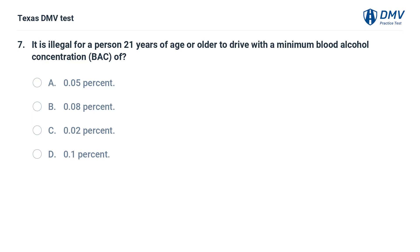It is illegal for a person 21 years of age or older to drive with a minimum blood alcohol concentration of: A. 0.05%. B. 0.08%. C. 0.02%. D. 0.1%.